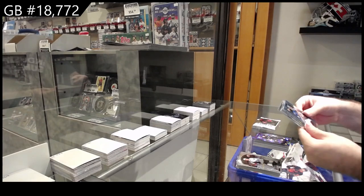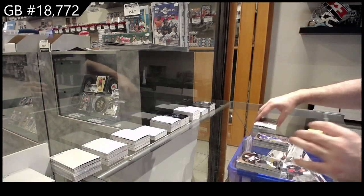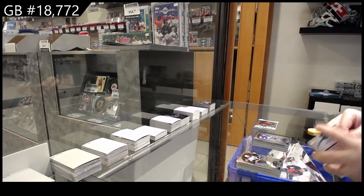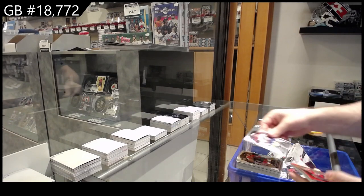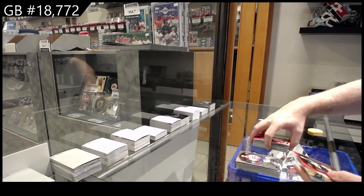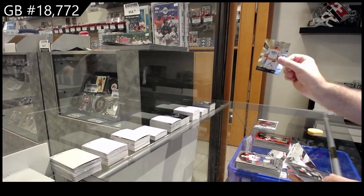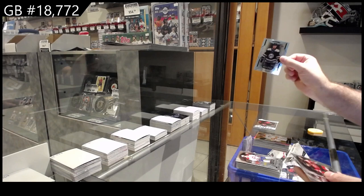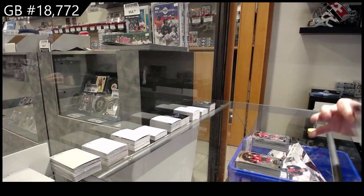We've got a Fransos for the Avalanche, and a Rookie of Robertson for the Maple Leafs, Rookie of Cot for the Avalanche, Red Rainbow, Rookie of McMichael for the Caps Red Rainbow, Pasternak for the Bruins, Grand Entrance for Nashville of Ingram, Short Print of Foodie for the Blue Jackets, and a Rookie of Norris for Ottawa.